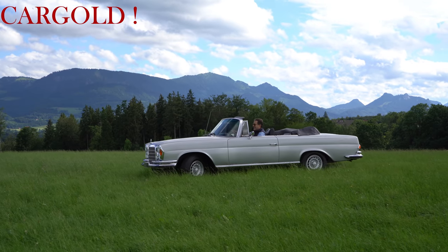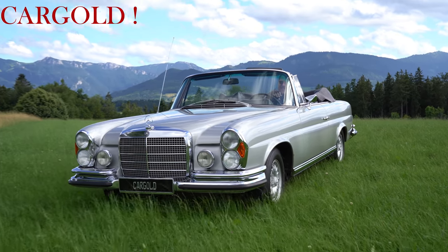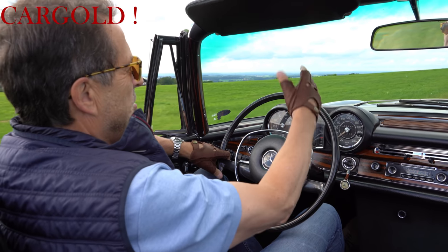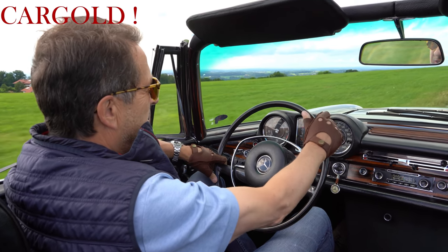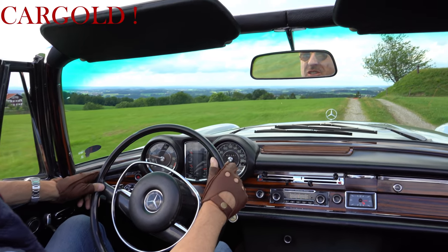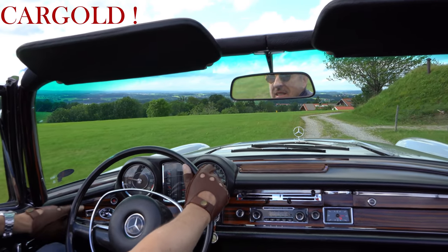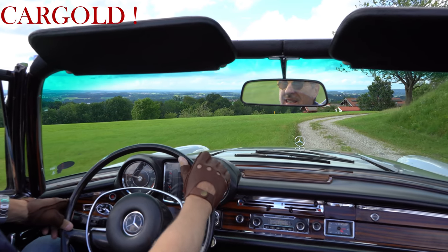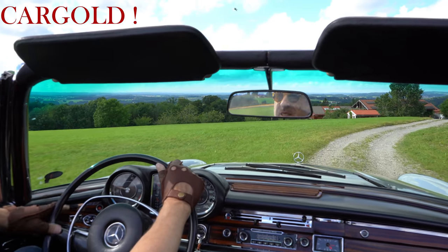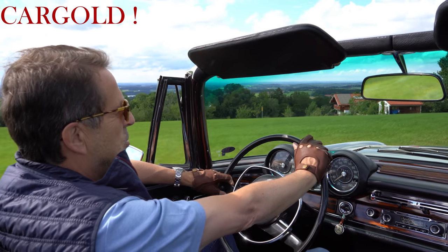Wenn es ein wirklich gutes Auto ist – und das kann ich für unseren Wagen wirklich in Anspruch nehmen – das Auto ist wirklich klasse. Matching Numbers, Matching Colors, also hier stimmt wirklich alles. Müsste von hinten ja toll aussehen. Diese schöne Sicht, die man hat über dieses schöne 3,5 Liter Cabrio – beim Cabrio ist ja immer das Problem, wenn es eine Außentemperatur über 28 Grad hat, muss man das Dach wieder zumachen. Aber wir haben heute 21, 22 Grad – da ist das natürlich herrlich, mit so einem tollen Auto hier langzufahren.